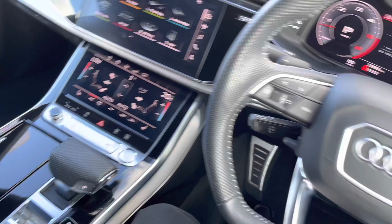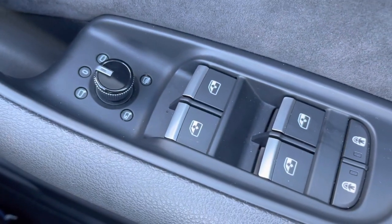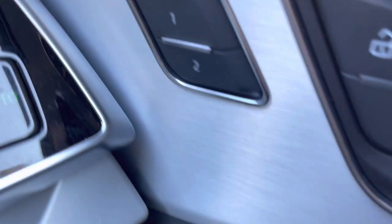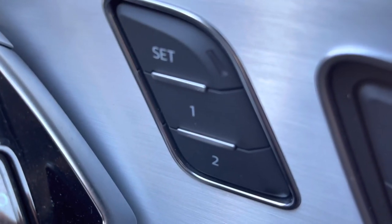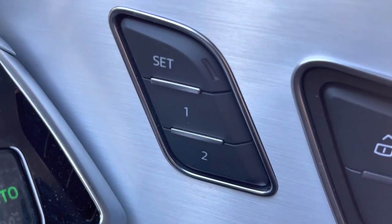Back to the interior — it does come with central locking, all four windows, and the mirrors are electric. We have got the memory function for the driver's seat, meaning you can set two different positions for the seat and steering wheel, which is ideal if there's more than one driver of this vehicle.